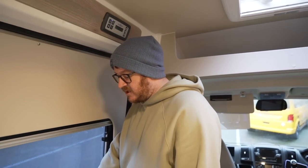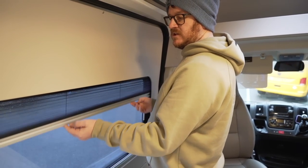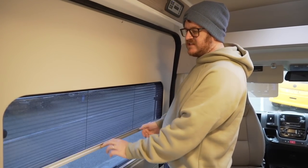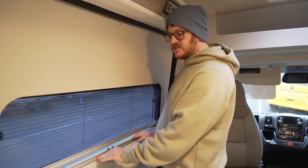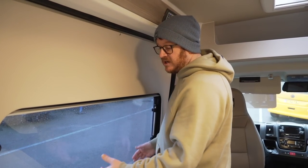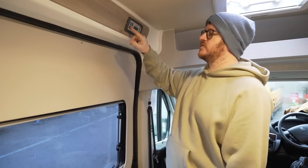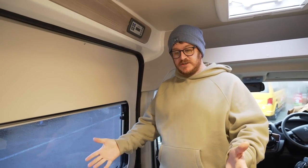Opposite the dinette area at the sliding door you've got another big opening window again with blind and fly screen. I agree with comments that say these windows would be better the other way around — if the blind was at the top so it came down, it might just block some low sunlight without fully closing it. But I think they come as a full unit so there's nothing you can do about it. Above the sliding door you've got the main control panel for all your electrics — you can turn your awning light on, turn the water pump on, check your leisure battery health and all that kind of stuff.